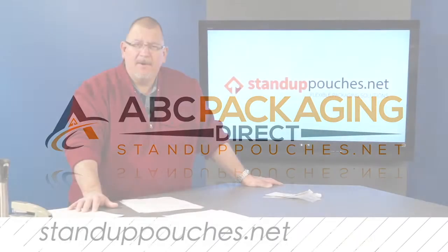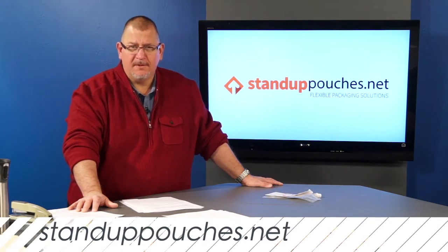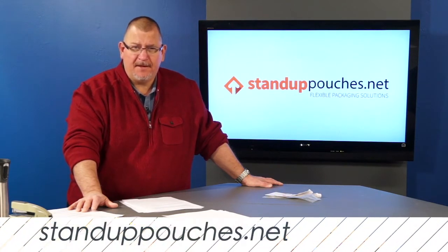Hi, everyone. I'm David Maranak with ABC and StandUpPouches.net. Why is print quality so important with flexible retail packaging?